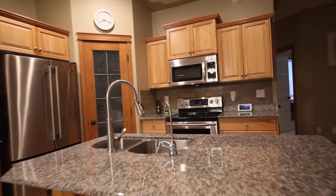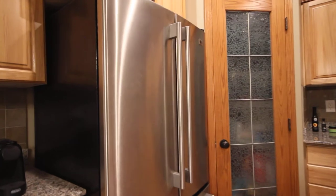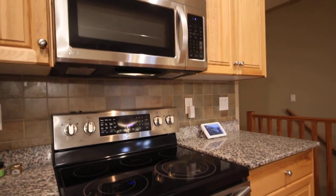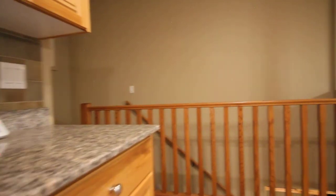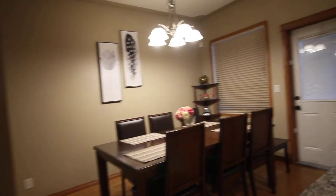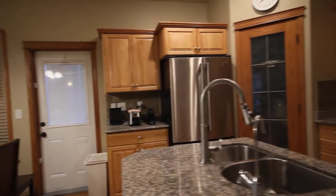It is granite countertops, stainless steel appliances, nice big corner pantry there. That's a brand new LG microwave. Everything's nicely kept — very clean family here. And that door to the side goes out to the side deck where you keep your barbecue, etc.